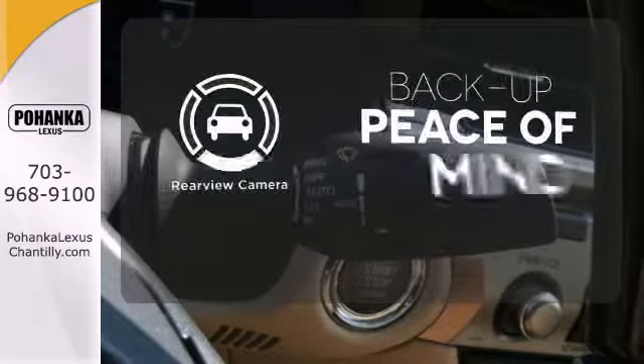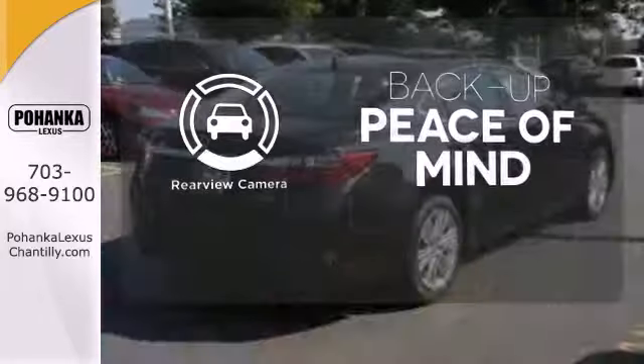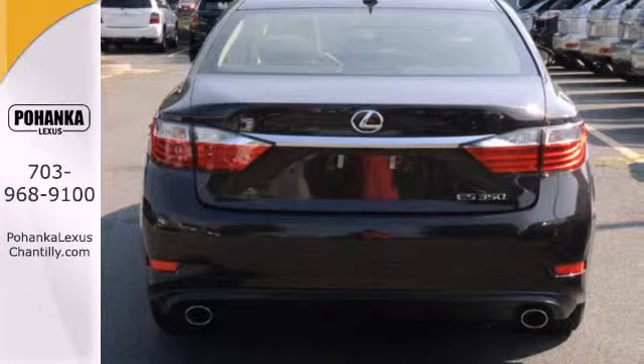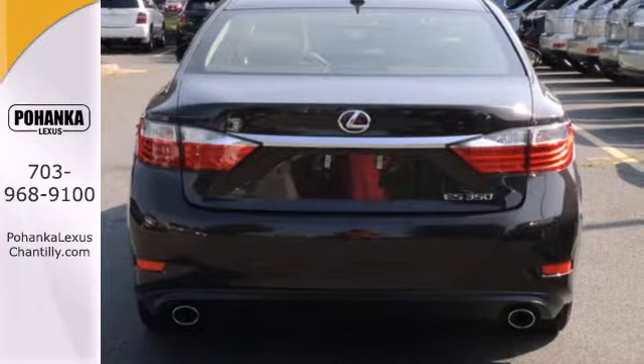Hindsight is 20-20 with a backup camera. Lexus is known for offering an abundance of comfort, but the 2013 ES was also highly rated for overall dependability.